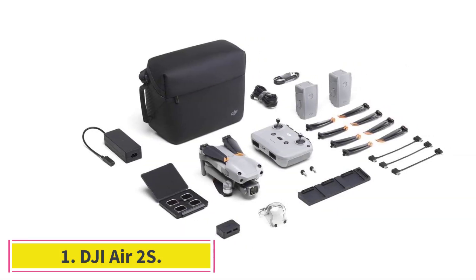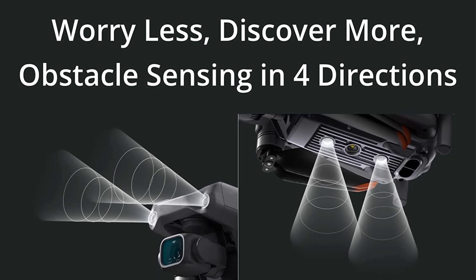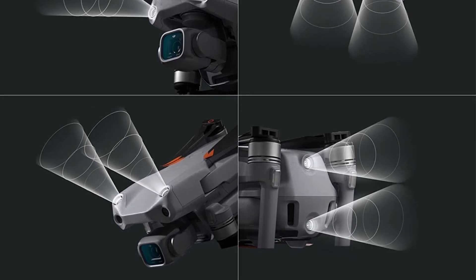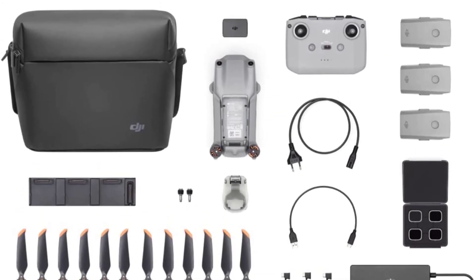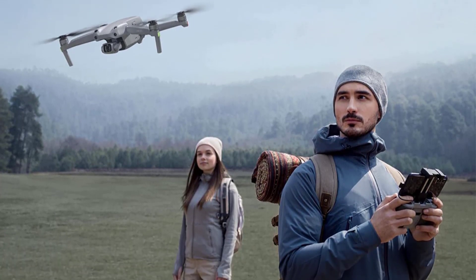Starting at number one: the DJI Air 2S. The DJI Air 2S is regarded as one of the best value and capable drones available. It was quite a specification hike from the original Air 2, the standout feature being the addition of a one-inch sensor. Unlike the Mavic 3 series, the camera does not feature a variable aperture, so filmmakers will need to land the drone and change ND filters if the light changes.